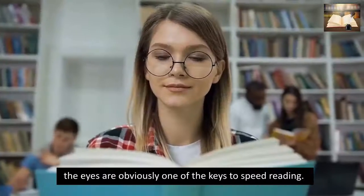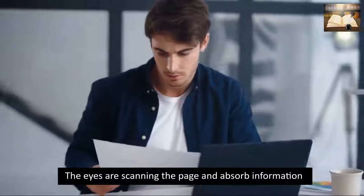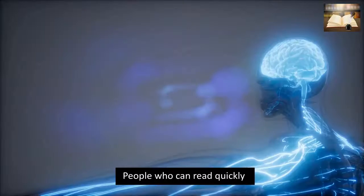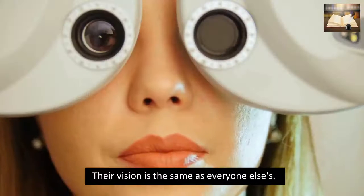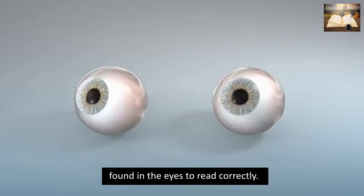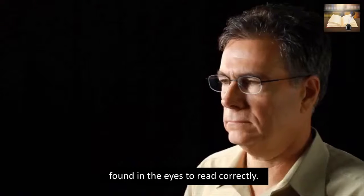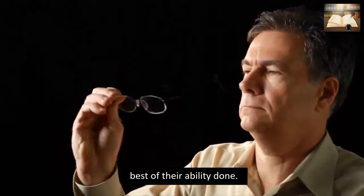The eyes are obviously one of the keys to speed reading. The eyes are scanning the page and absorbing information. People who can read quickly do not have special bionic eyes — their vision is the same as everyone else's. The first step toward faster reading is found in the eyes. To read correctly, regardless of speed, a person must be able to see to the best of their ability.